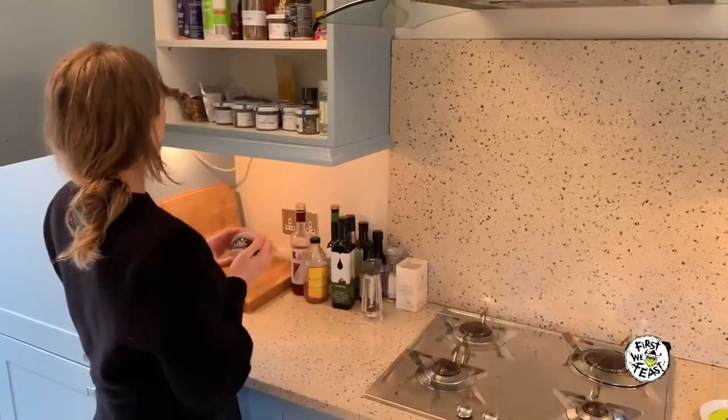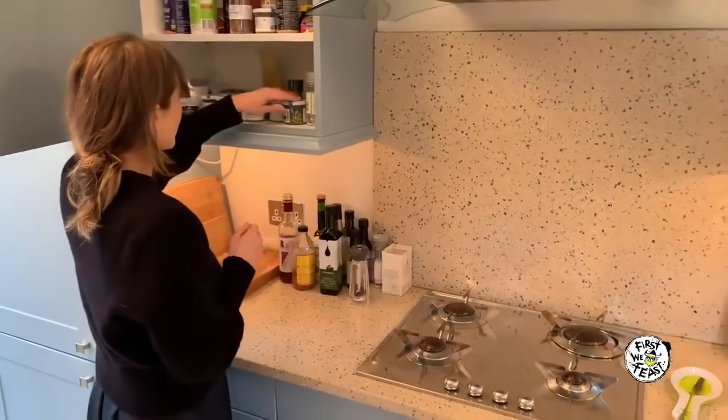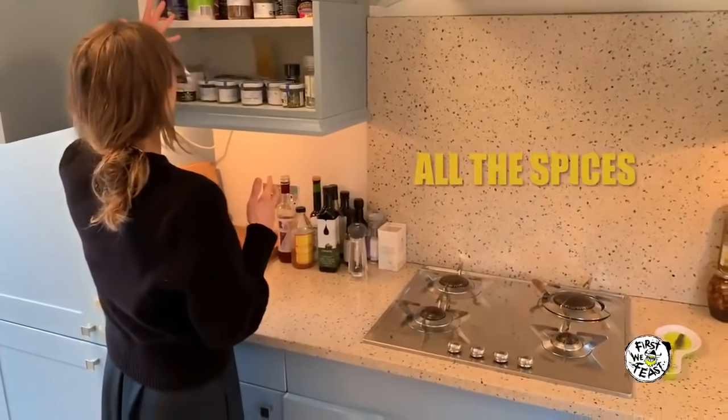And then we have a bunch of spices — whole cloves, cardamom, cinnamon sticks. The purpose of this entire section is for hot vodka drinks or hot toddies.